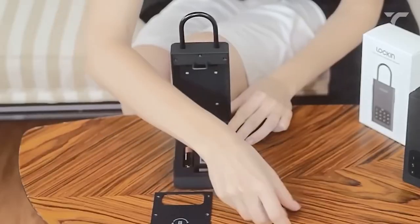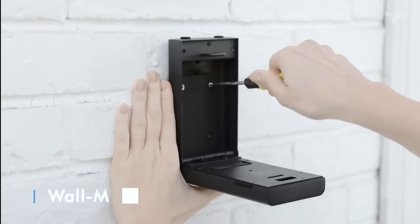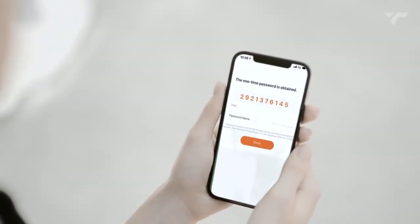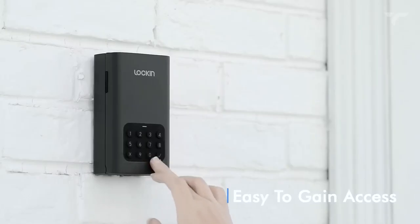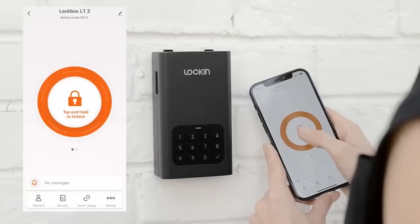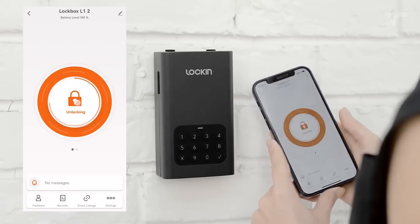Simply insert two AA batteries and you're ready to install the safe wherever you desire, from wall mounting to attaching it to a door shackle. Granting access to friends, family, or service personnel is simple — just share a one-time password for temporary access. Constructed from SPCC cold rolled steel, a durable material often used in computer cases, this safe provides robust protection for your belongings. It costs $59.